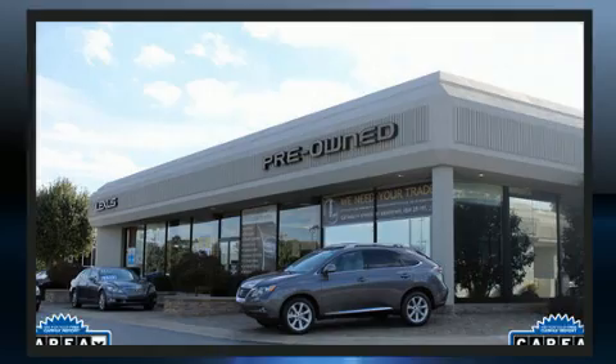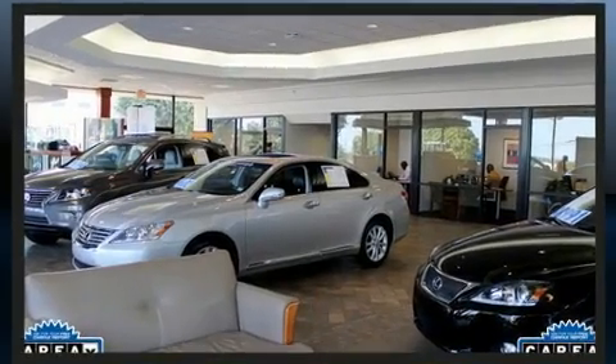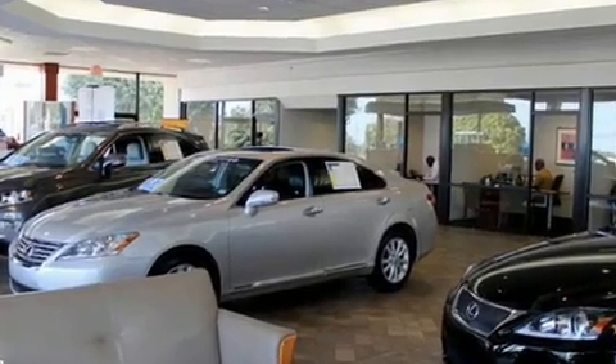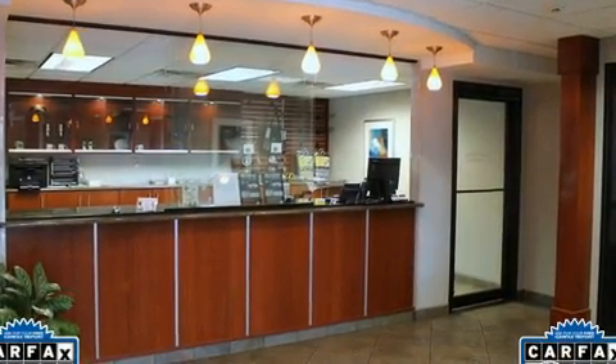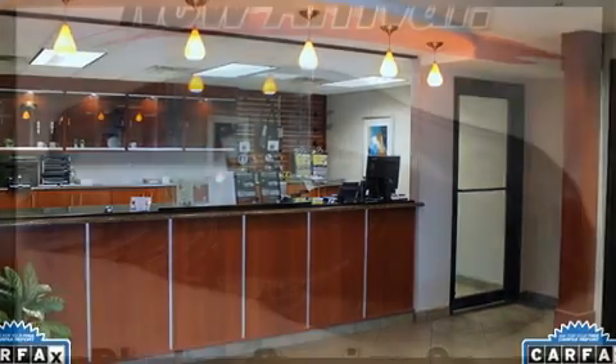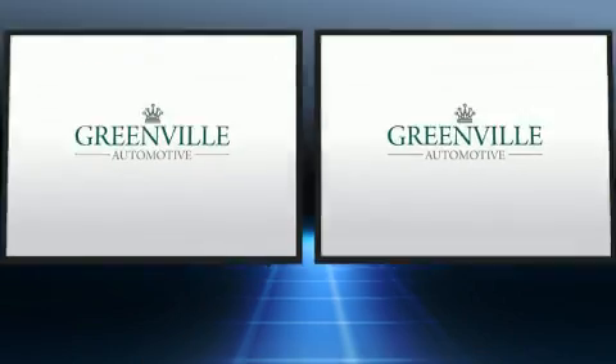Lexus also prioritizes safety and security with features such as head curtain airbags, front and rear side impact airbags, and four-wheel disc brakes with ABS. Safety and maximum capability are assured via self-leveling rear suspension, which maintains optimal driving geometry.